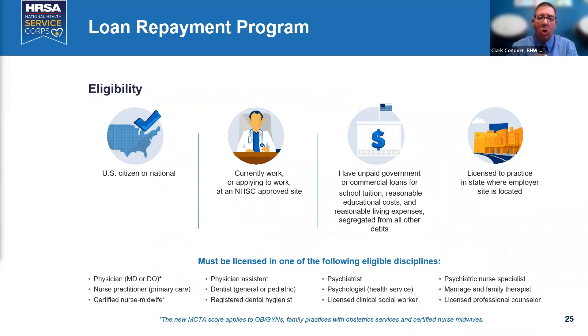Eligibility requires U.S. citizenship, currently working or applying to work by July 25th at a National Service Corps-approved site, unpaid qualifying educational debt — tuition, reasonable education costs, and reasonable living costs, segregated from other debts — and a license to practice in the state where you are located. Eligible disciplines are listed on the slide.